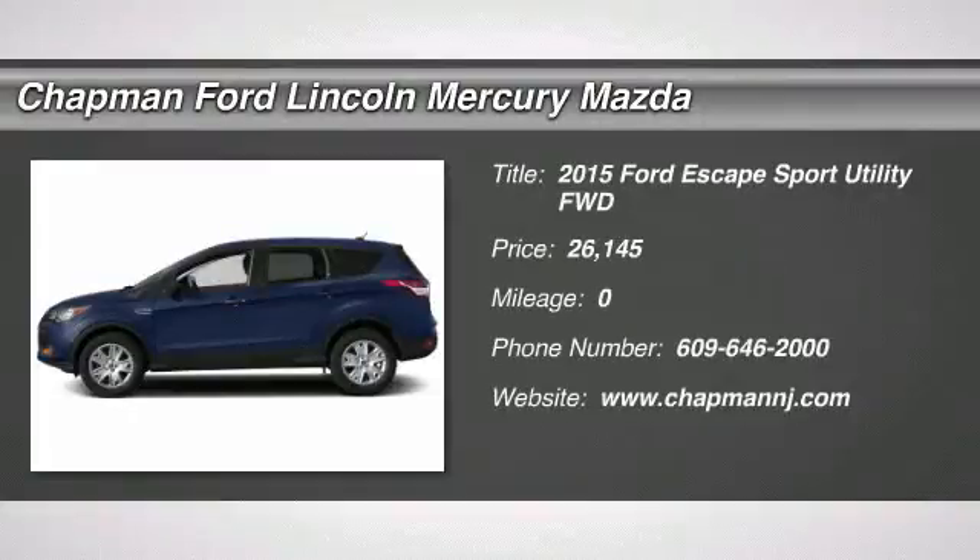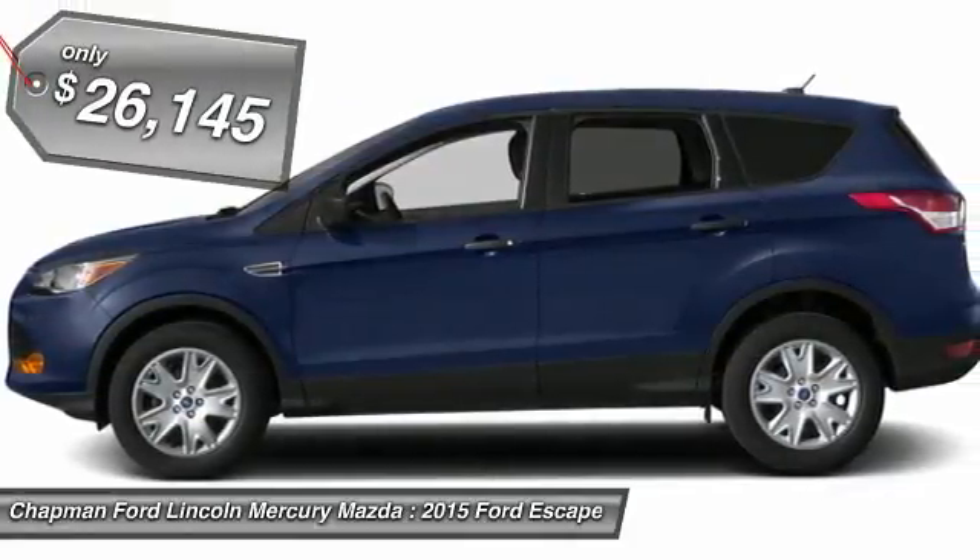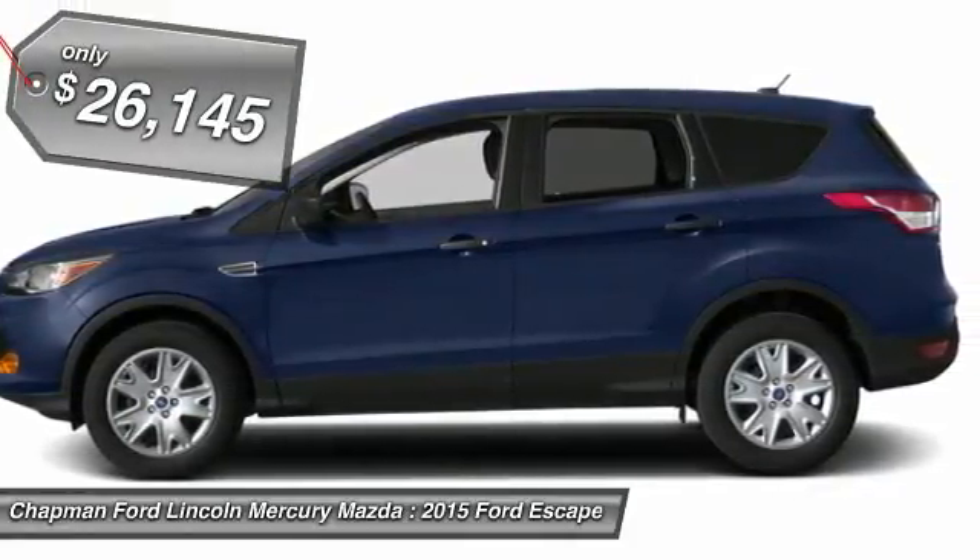The 2015 Ford Escape. Gas engines flex, tow, sip and go with Ford Escape, and it's priced below $30,000.